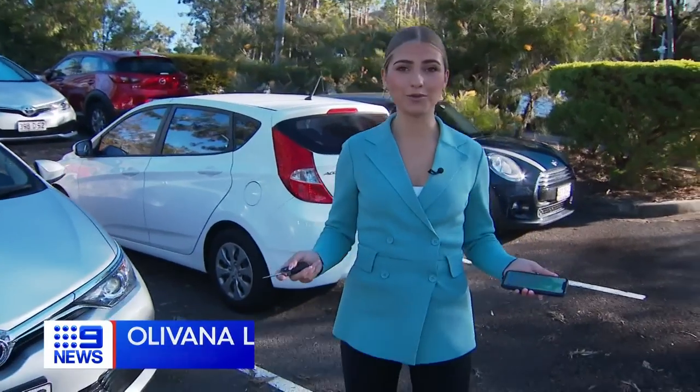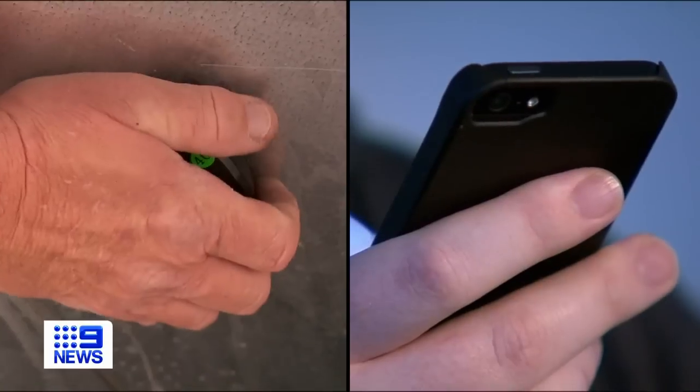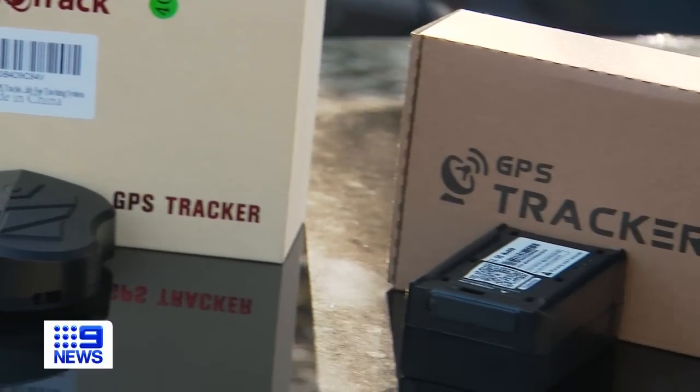Not only are GPS trackers effective in helping you find a stolen car, they'll also help you remember where you parked it. Essential to any device is the ability to access 4G. Our 2G network has been shut down and the 3G network is in the process of being shut down, so you need 4G minimum if you are using a GPS tracker with a SIM card.